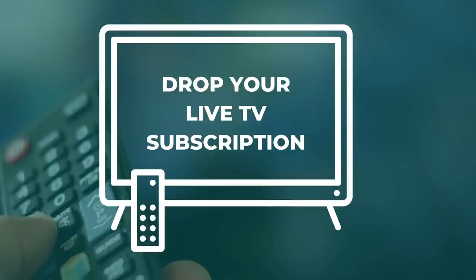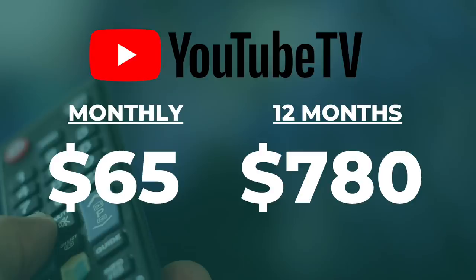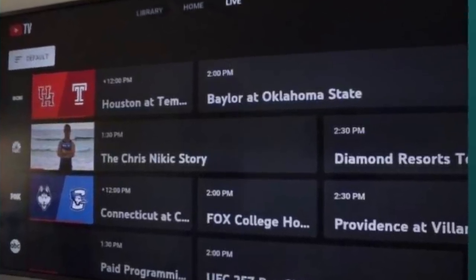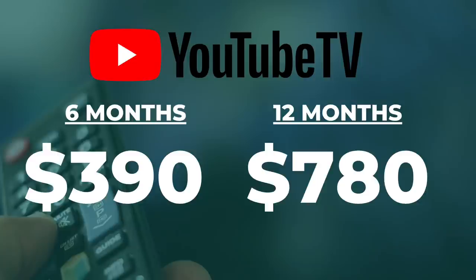Right now to number three: drop your live TV subscription. This is a bit different from the first tip because live TV streaming services are a lot more expensive than on-demand services. And depending on your viewing habits, you may be able to drop live TV altogether, at least for part of the year. Let's take YouTube TV as an example. It is $65 a month or $780 a year as of this recording. And if you subscribe mostly to watch football, you'll want the service for about half the year — let's say six months — and that is $390.